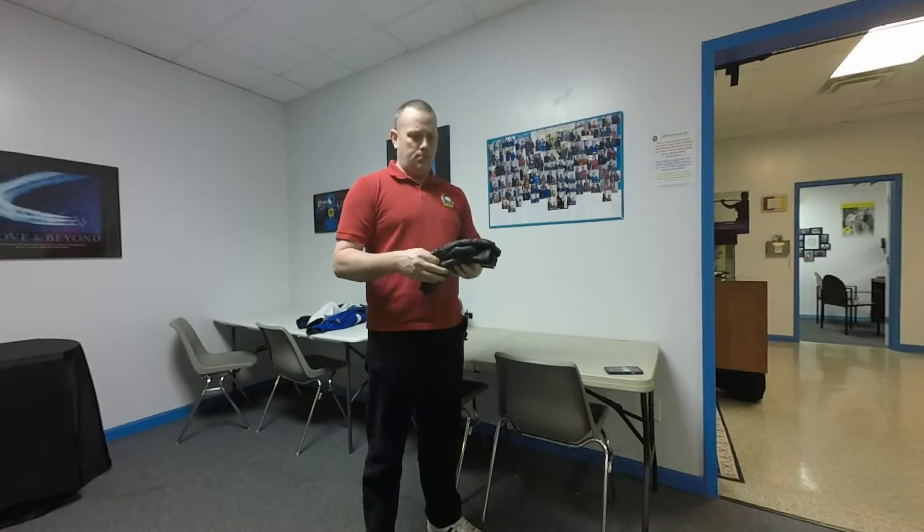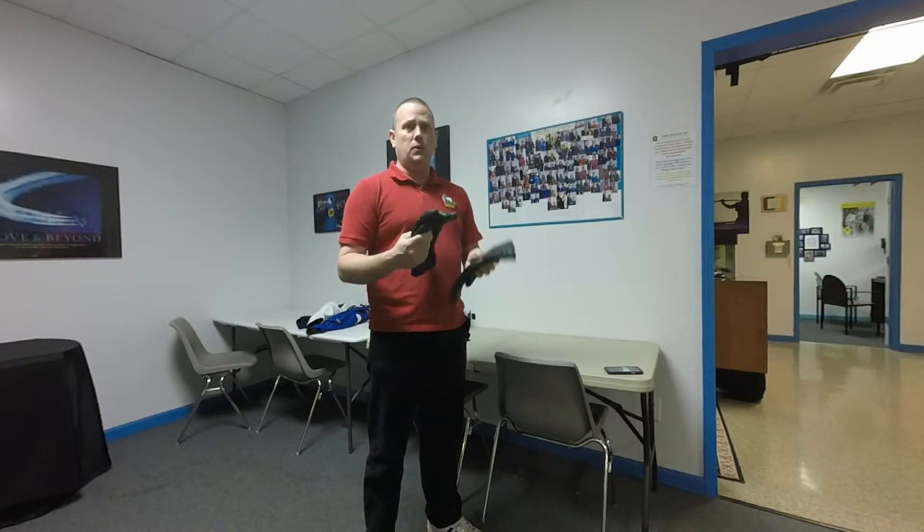They do a decent job at protecting from the cold, but they're not perfect, and I definitely would not suggest them for colder climates. I'm here in Georgia, so it stays fairly warm here, and these do the job for basically any time that I'm able to ride. These are going to do the trick.